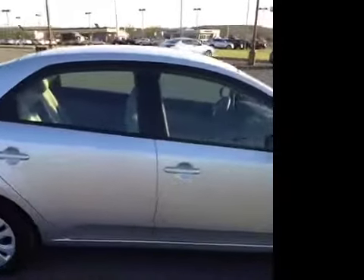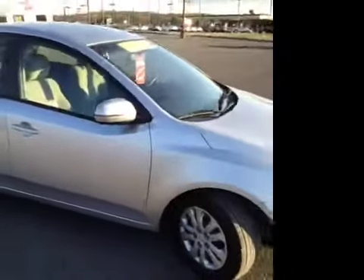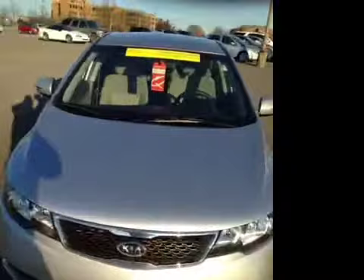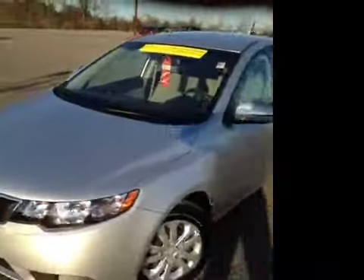This 2011 Kia Forte EX video demonstration is brought to you by Carnival Kia of Franklin, located in Franklin, Tennessee, just off of Interstate 65, right off of Exit 65.